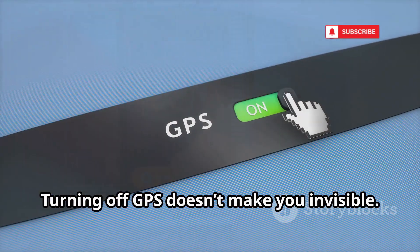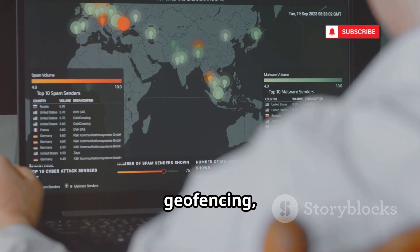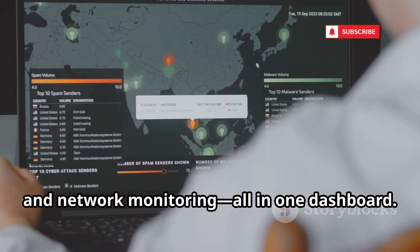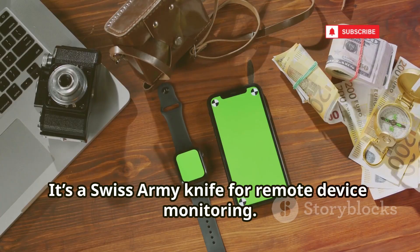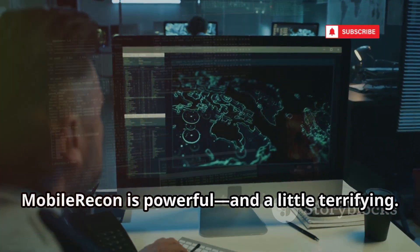Mobile Recon is the all-in-one powerhouse: real-time tracking, geo-fencing, call logs, SMS, contacts, file explorer, and network monitoring — all in one dashboard. It's a Swiss army knife for remote device monitoring. The code base is a resource for integrating tracking technologies. Mobile Recon is powerful and a little terrifying.